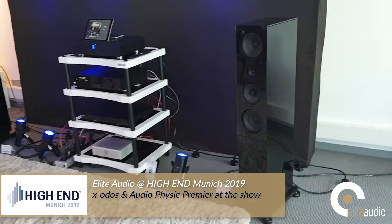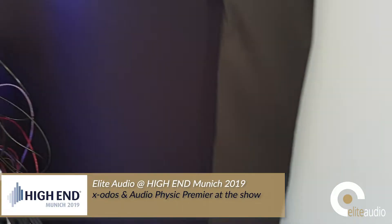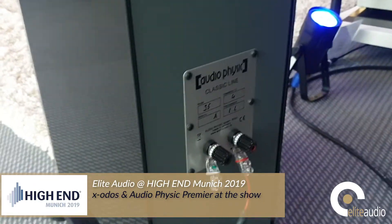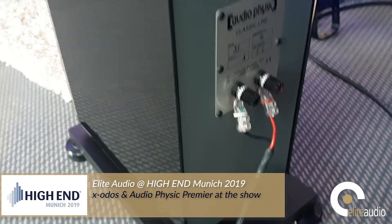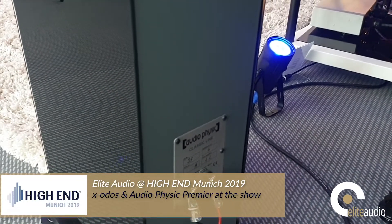The pair we see here are in glass black. We can see again using the renowned Audio-Physic downward-firing bass, which makes room placement very simple.